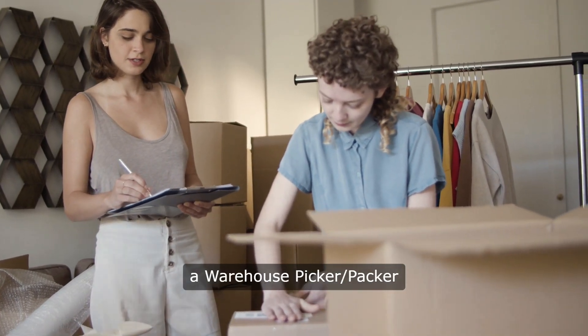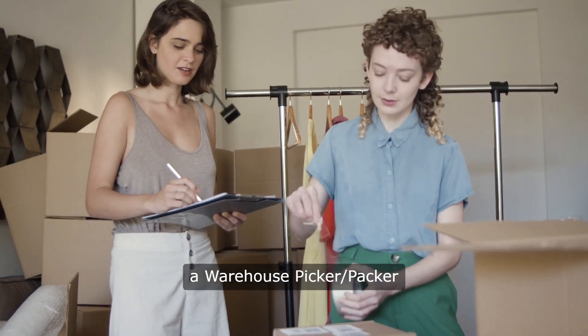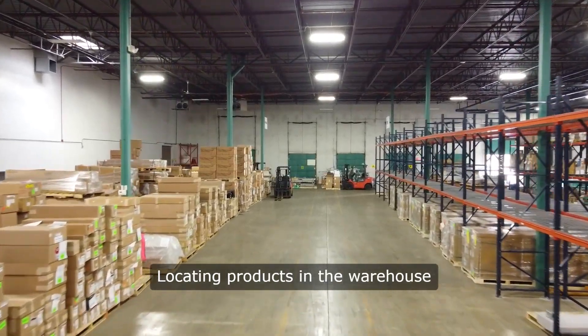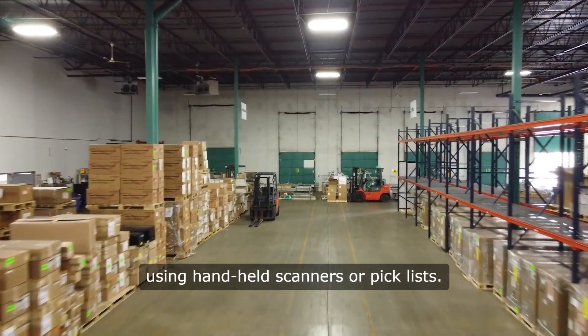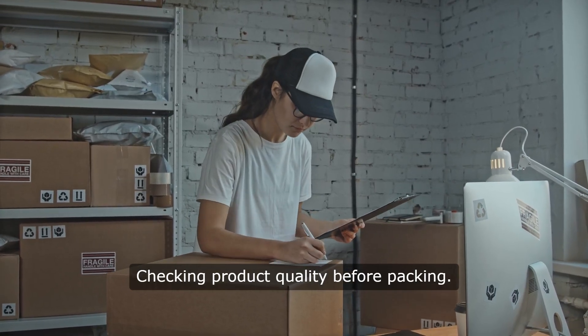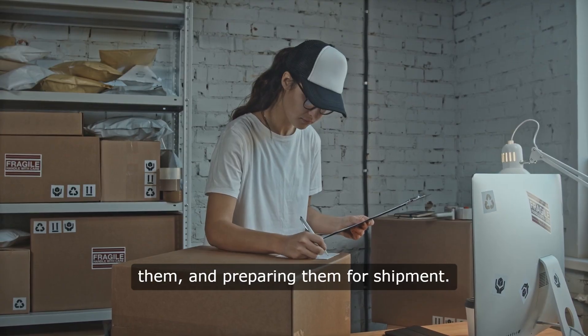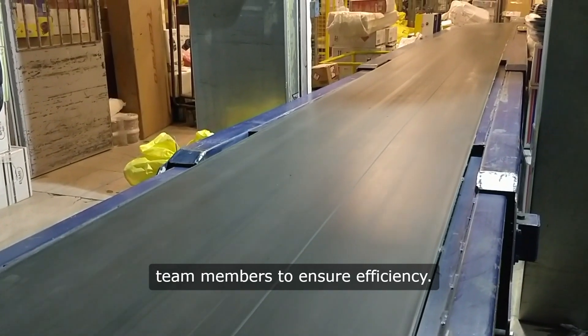Responsibilities of a warehouse picker and packer include receiving and processing incoming orders, locating products in the warehouse using handheld scanners or pick lists, checking product quality before packing, packaging items securely, labeling them, and preparing them for shipment, as well as collaborating with other warehouse team members to ensure efficiency.